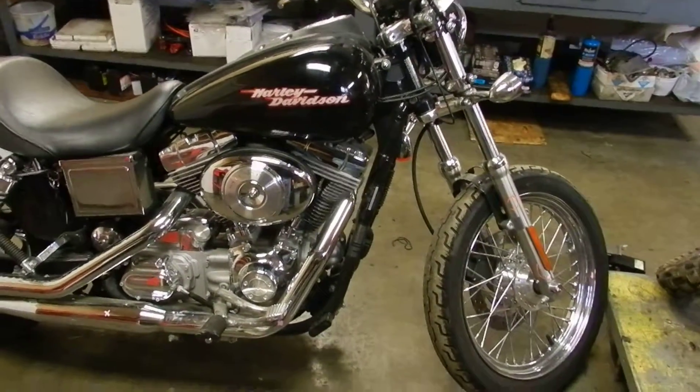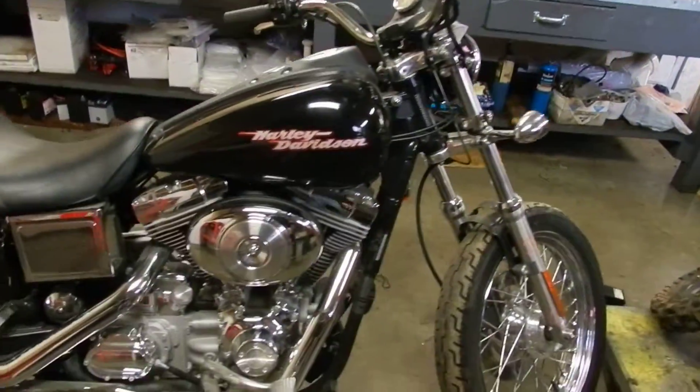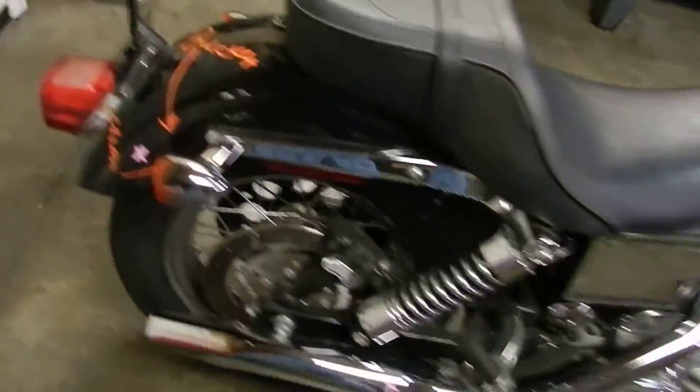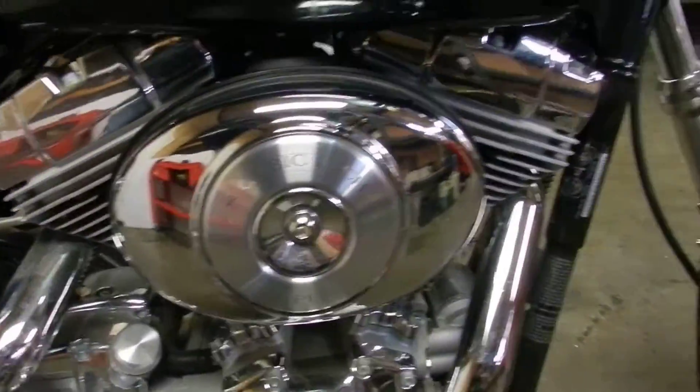Got a 2005 Harley-Davidson Superglide. This is a 1450cc motor on it, 88 cubic inch.